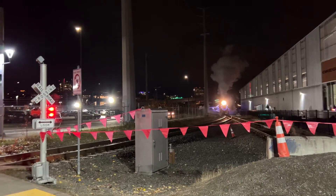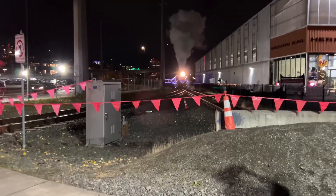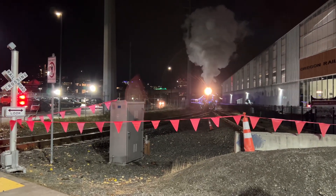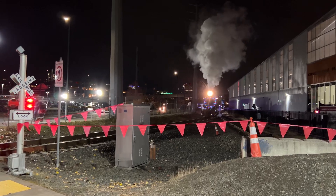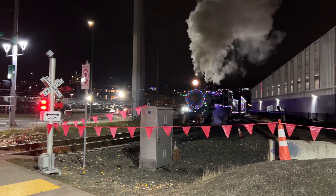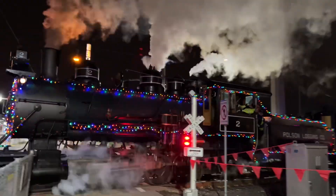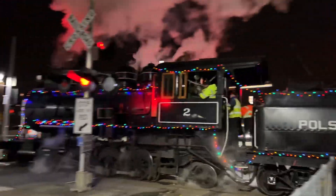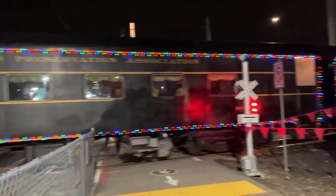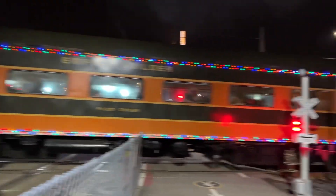I might be cheering for this — here we go! Here it comes guys, here we go! Bring it on, Polson Logging number two! Woohoo!